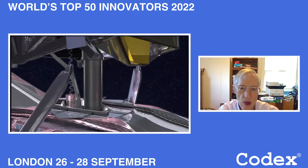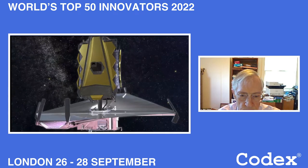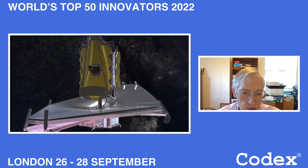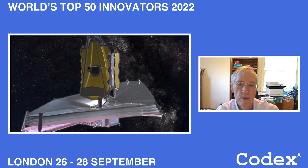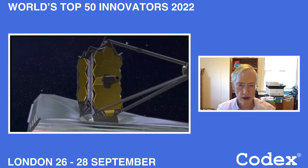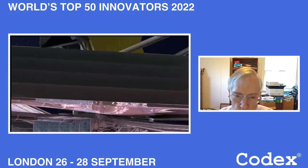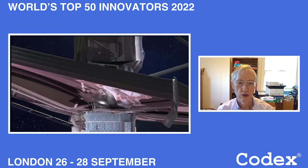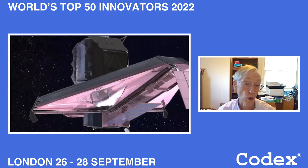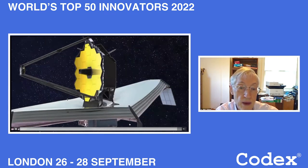We're pushing out the sunshade, separating the five layers so that the telescope can cool off to a very low temperature. Why would we want the telescope to be cold? So it does not emit infrared light — because infrared light is what we're trying to detect. This is something the Hubble Space Telescope could not do, because the Hubble telescope is warm like you and me and emits a lot of infrared by itself. Here's the telescope unfolded in outer space, not yet ready for business because it's still warm and still has not been focused.